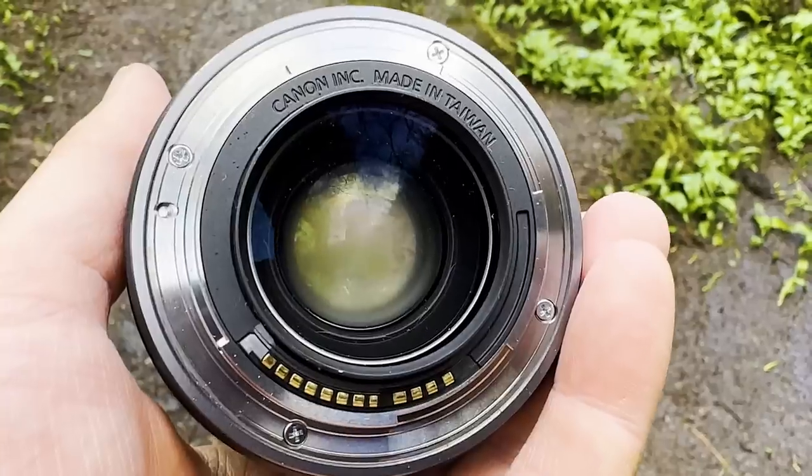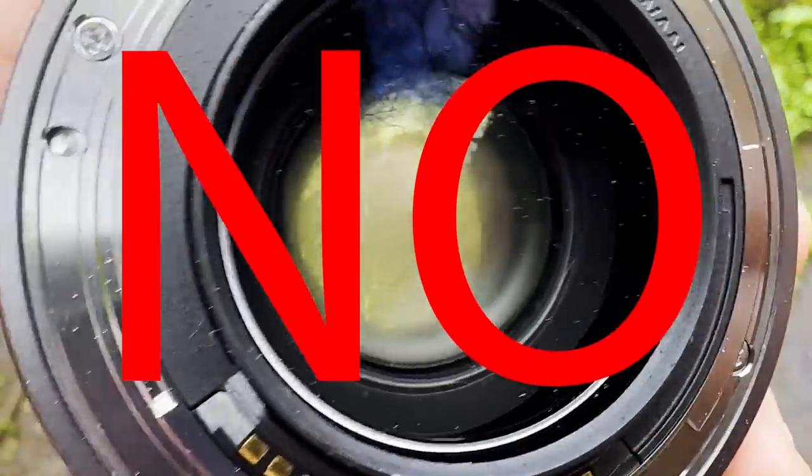If you do get foggy lenses or foggy camera sensors, don't panic — and certainly, like I did, do not remove the camera lens. Instead, just put it aside and let it naturally warm up. In some extreme cases you may actually need to leave your equipment for maybe a couple of days. You may even want to put it inside a sealed plastic bag with some rice or even some silica gel packets, just to help draw out some more of that moisture from your equipment.